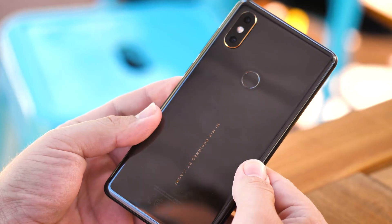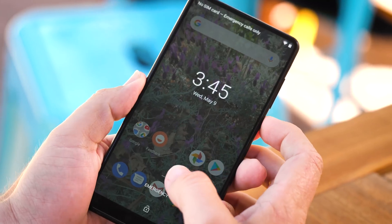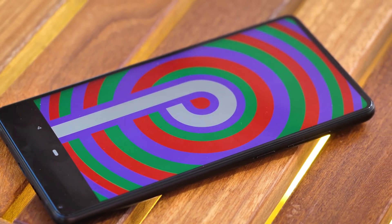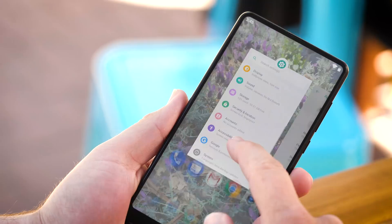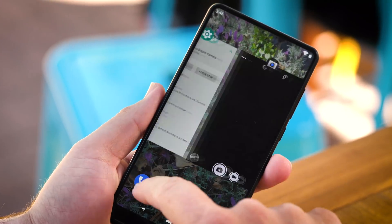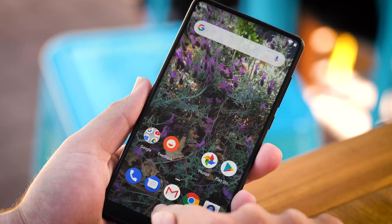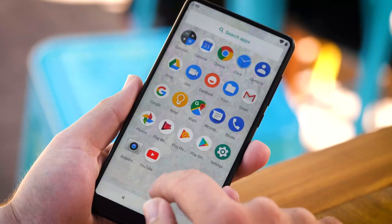Hey everyone, this is Russell with Android Central and we've got a quick look at the Xiaomi Mi Mix 2S, but it's a little different than what you might normally expect. This one's actually running the Android P developer preview that was just announced here at Google I/O, and it looks exactly like the interface that you get from a Google Pixel 2. It's everything that you would expect — all of the buttons are in the same place, all of the sliders work exactly the way that you would expect, as though you were holding a Google Pixel.